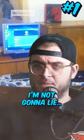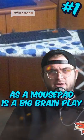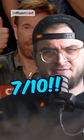Number 1. Starting off with a banger. I'm not gonna lie — using an ironing board as a mouse pad is a big brain play. 7 out of 10.